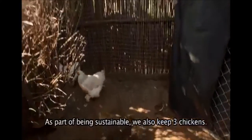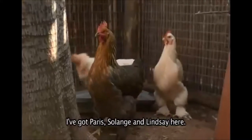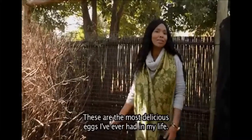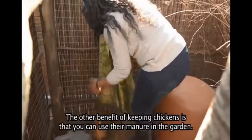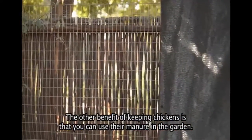As part of being sustainable, we also keep three chickens. I've got here Paris, Solange and Lindsay. They are fantastic egg layers — these are the most delicious eggs I've ever had in my life. I don't even remember the last time I bought eggs from the store. The other benefit of keeping chickens is that you can use their manure in the garden.